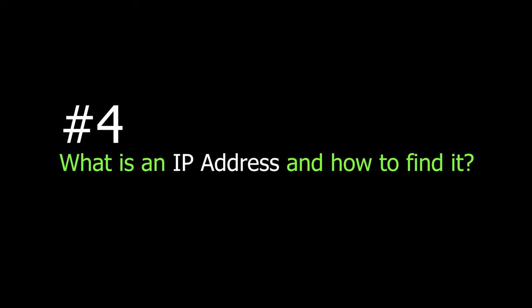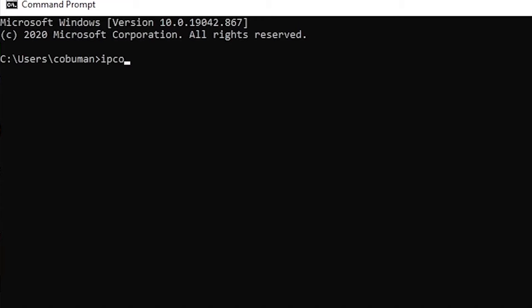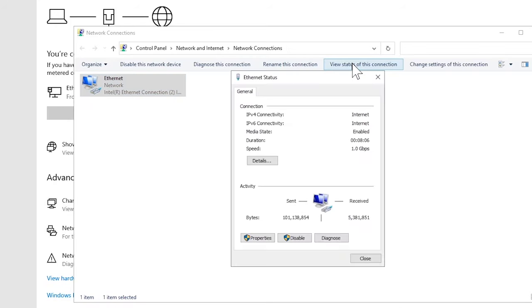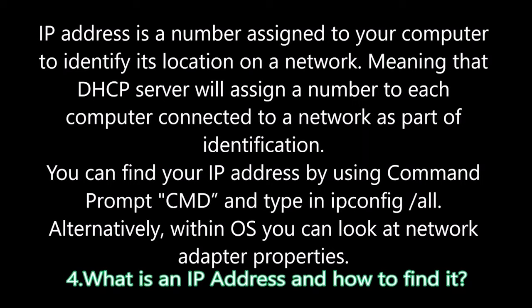Question four: What is an IP address and how do you find it? An IP address is a number assigned to your computer to identify its location on a network. The DHCP server assigns a number to each computer connected to a network as part of identification. You can find your IP address using command prompt and typing ipconfig /all, which displays the full IP address plus additional useful information. Alternatively, you can look at the network adapter properties within the operating system.